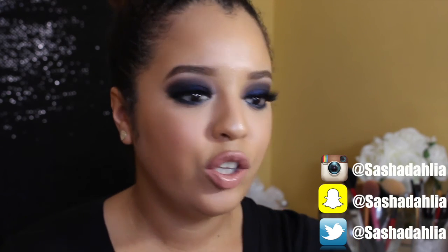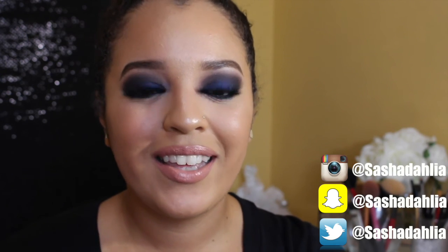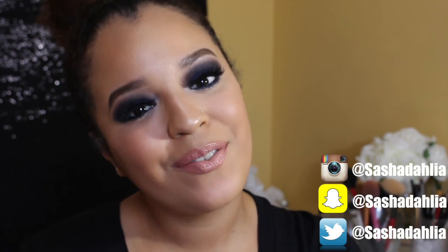That concludes my favorites for the month, guys. Thank you so much for watching. I will continue doing these favorites videos because I love them. If you enjoyed this, give it a huge thumbs up, don't forget to subscribe, and I'll see you in my next video. Bye!